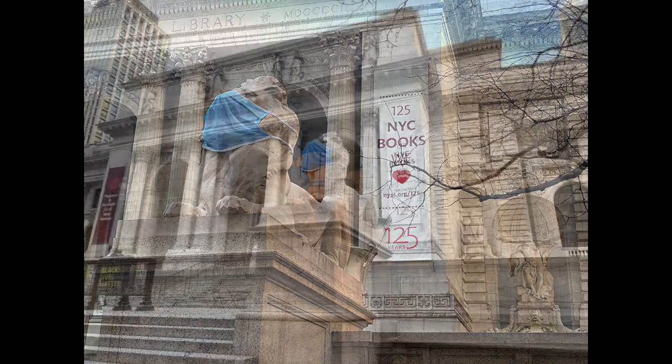The Looking Up sculpture is scheduled to be at Rock Center at Fifth Avenue between 49th and 50th until March 19th of 2021.